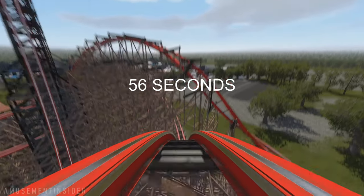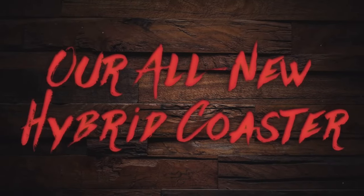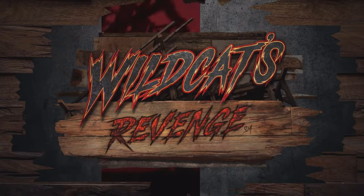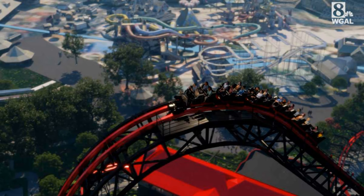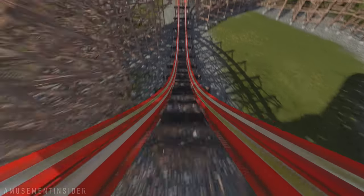I do like how many airtime moments there are, but I wish this coaster looked more intense. What I do like about the look though is that it will have an RMC Truss lip tail, which basically has a really cool look and makes the structure stronger. Along with that, I counted, and this one will have about 7 airtime moments.